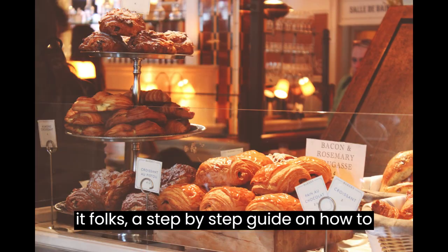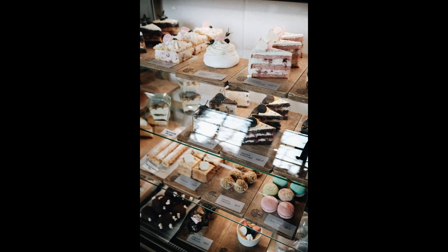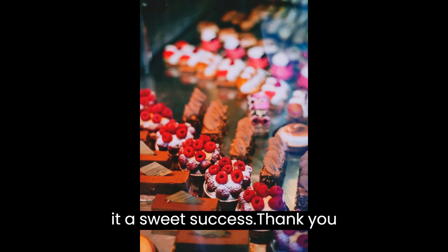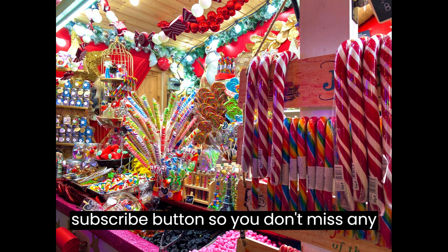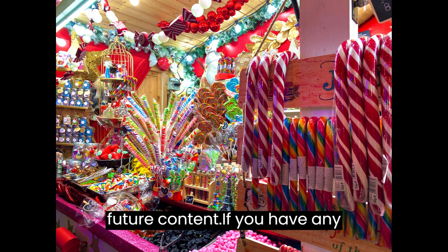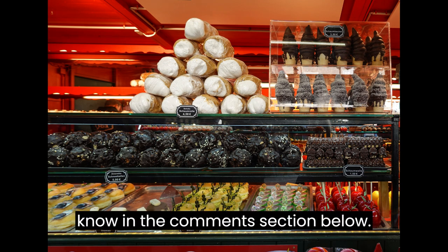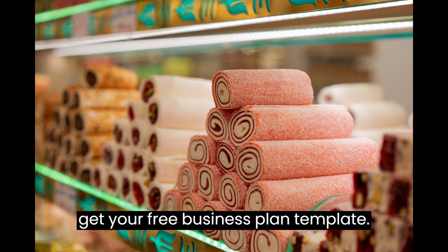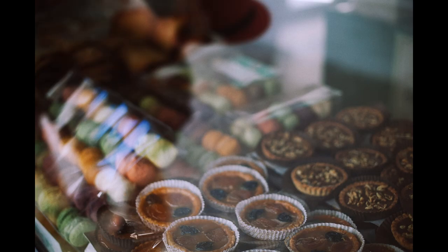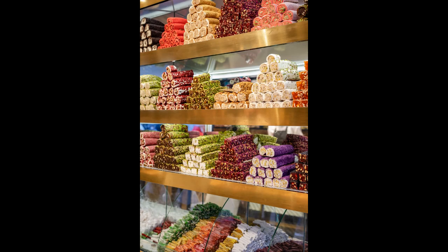And there you have it, folks — a step-by-step guide on how to start your very own sweet shop business. Remember, passion, hard work, and dedication are key ingredients to make it a sweet success. Thank you for watching. Please hit the subscribe button so you don't miss any future content. If you have any questions or comments, please let us know in the comments section below. As we conclude this video, go to the description below to get your free business plan template now — it is completely free, no strings attached.